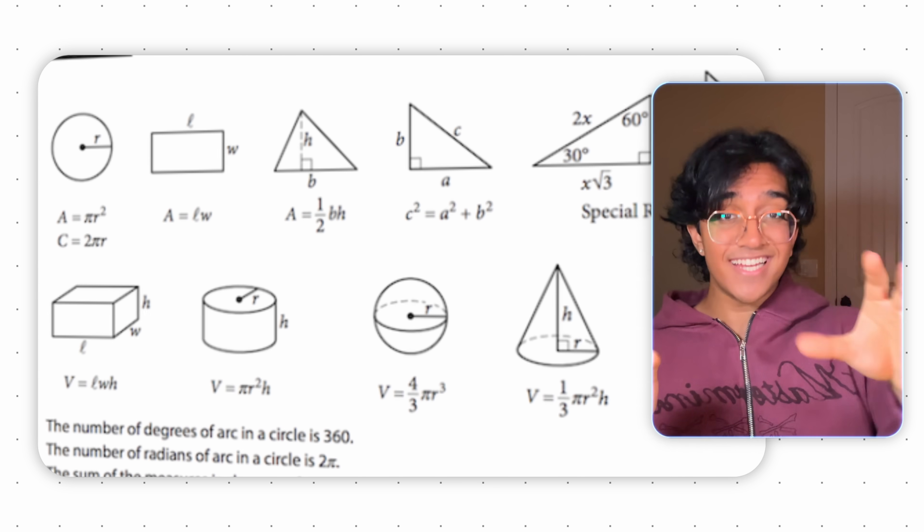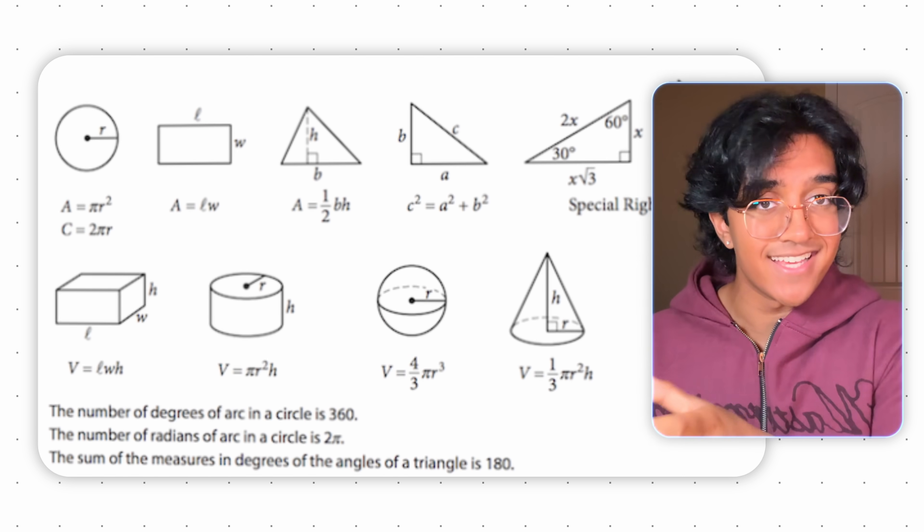One more last minute tip for the math section, even for viewers scoring 750 plus: at some point in the week before your exam, go over the list of SAT-provided formulas you'll have during the test. In addition to that, make sure you know all your basic geometry formulas — area and volume of a cube, cone, cylinder, all that. I can't tell you how many people I know that showed up to the same SAT as me and didn't know how to solve for the surface area of a cone. Immediate 20-point deduction — do not be that guy.